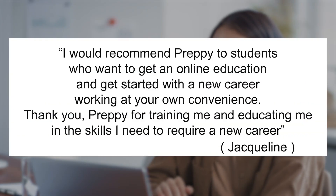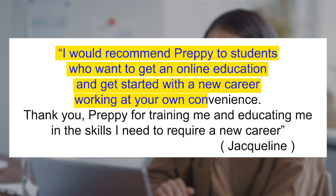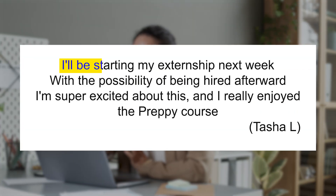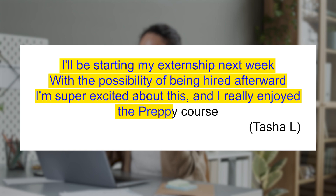Jacqueline, a single mom who wanted to start a new career, says: 'I would recommend preppy to students who want to get an online education and get started with a new career, working at your own convenience. Thank you preppy for training me and educating me in the skills I need to start a new career.' Tasha, who completed the preppy program and got certified with an externship, said: 'I'll be starting my externship next week with the possibility of being hired afterward. I'm super excited about this and I really enjoyed the preppy course.'